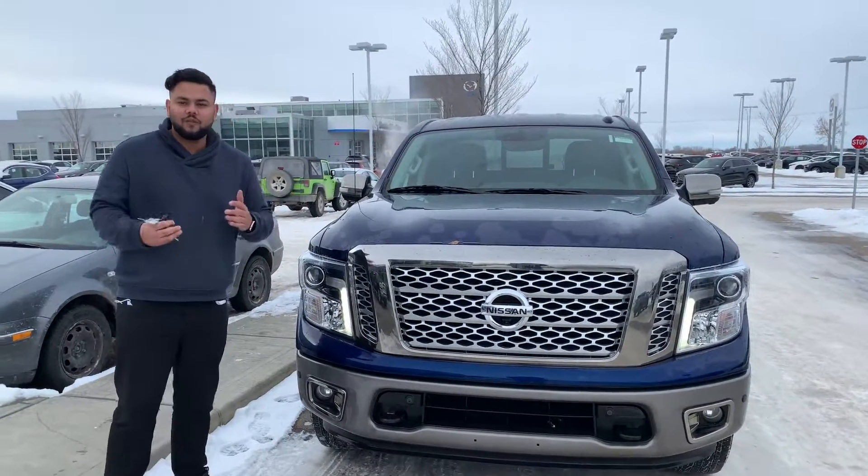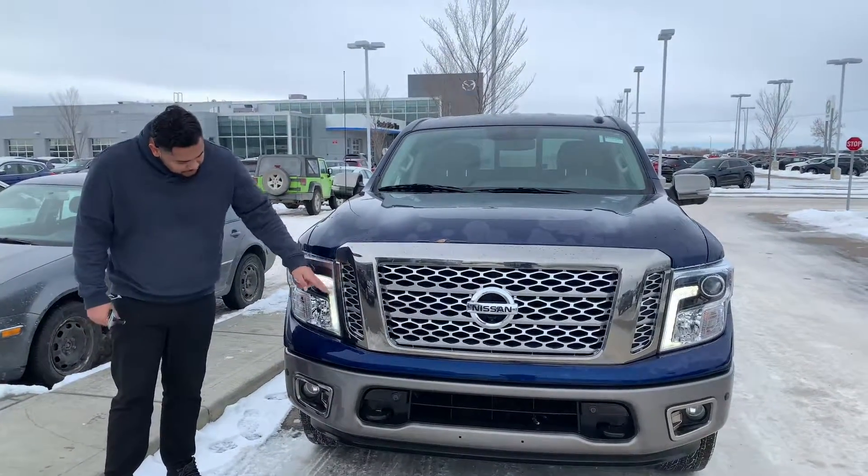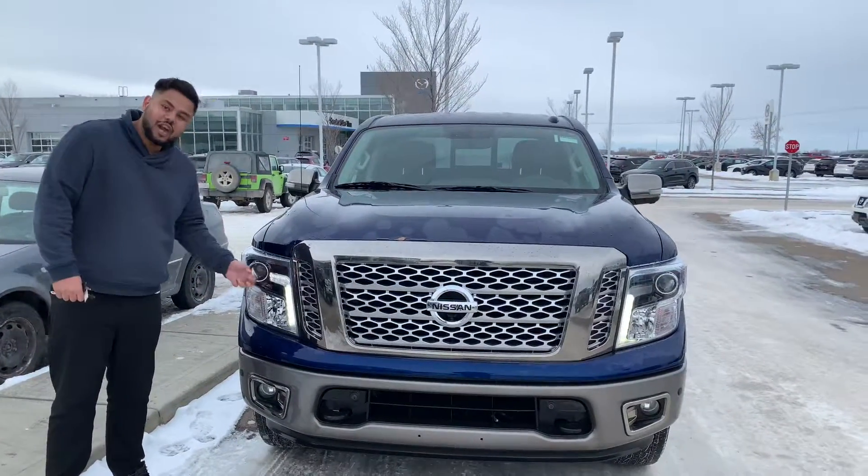Under the hood is the great powerful 5.6L V8. In the front here you're going to see the massive headlights with their daytime running LEDs. The expanded headlights are shadow-proof as well.